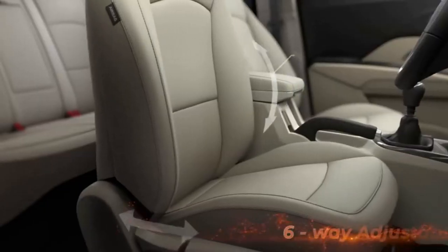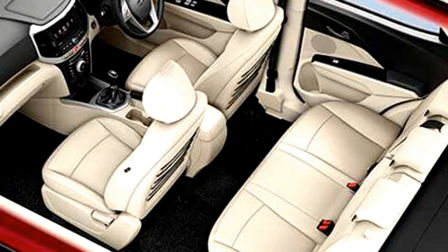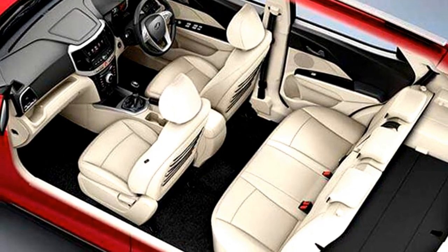It also features a sunroof, leather upholstery with 60-40 split rear seat along with rear reading lamp, headrest and armrest, and bigger boot space.